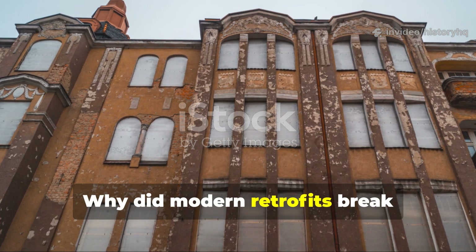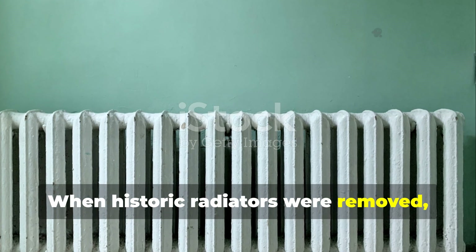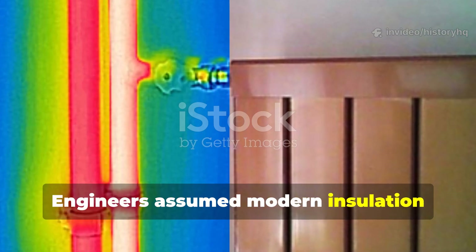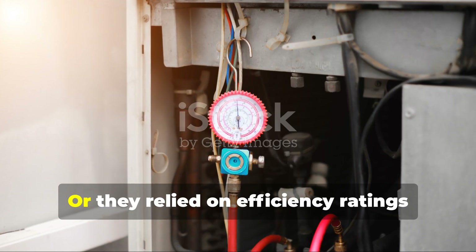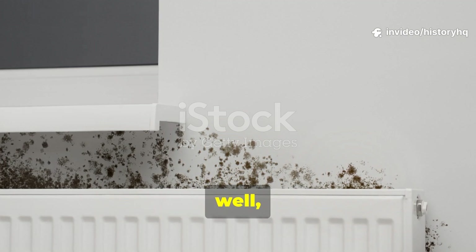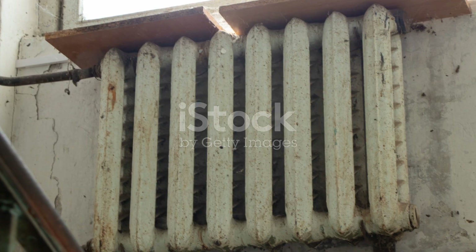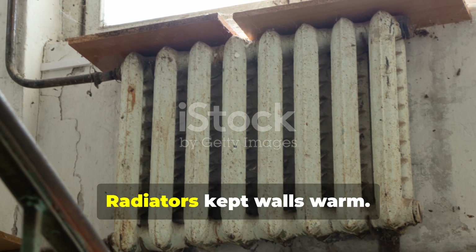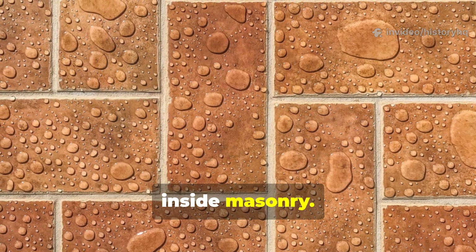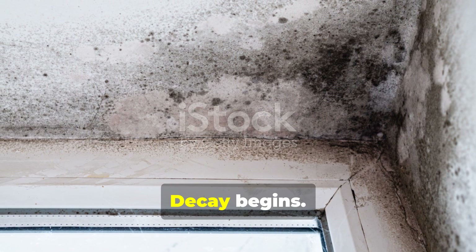Why did modern retrofits break buildings instead of improving them? When historic radiators were removed, the replacement systems were quite often undersized. Engineers assumed modern insulation values that frankly didn't exist, or they relied on efficiency ratings measured under laboratory conditions. The result was predictable: cold spots, condensation, mold, and structural rot.